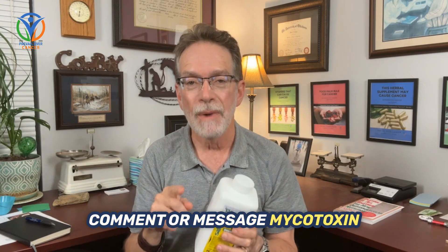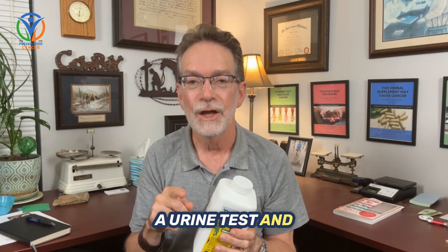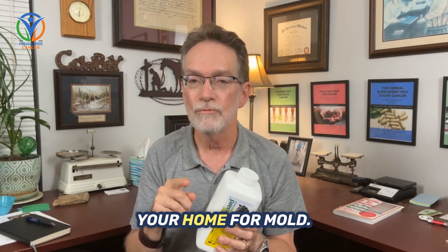Comment or message 'mycotoxin' for a link to our mycotoxin blog. Discover how to test your body for mycotoxins with a urine test, and learn how to test your home for mold.